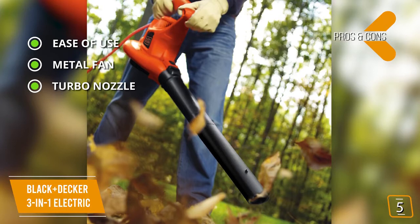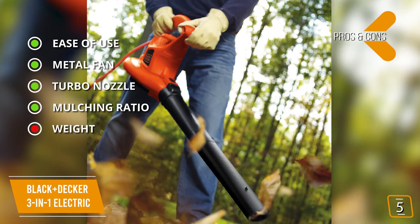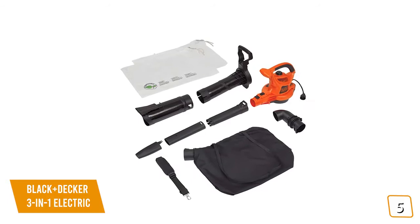For the cons, at 8.1 pounds, some feel this unit is on the heavy side. If you're looking for a great leaf blower with added functions, the Black & Decker 3-in-1 Electric also vacuums and mulches, comes with two speeds and a metal fan, making it one of the best choices for you.